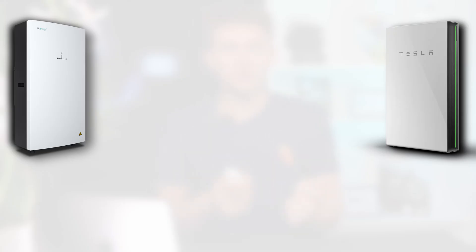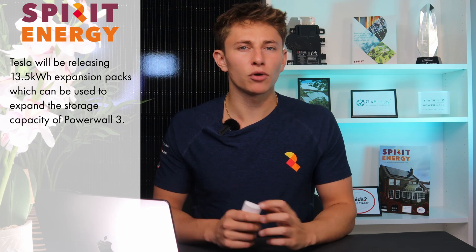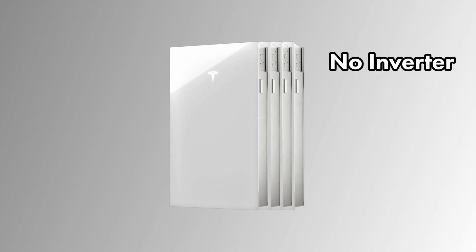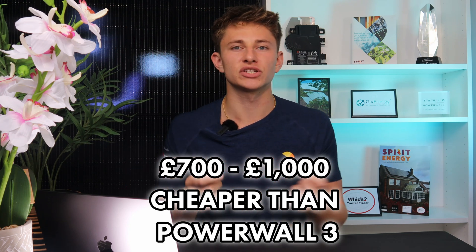When it comes to adding on more storage, with the GiveEnergy All-in-One and Tesla Powerwall 2, if you want more storage capacity, you'll need to install another battery, which is very expensive. But with Powerwall 3, Tesla will be releasing expansion packs, which are supposed to be coming later this year. These expansion packs will still be 13.5 kWh and will look very similar to Powerwall 3, however they won't have the complex technology such as the inverter and the solar MPPT trackers, which will allow Tesla to sell them at a much cheaper price. We don't have the pricing data yet, but we estimate that they'll be between £700 and £1,000 cheaper than the standard Powerwall 3.